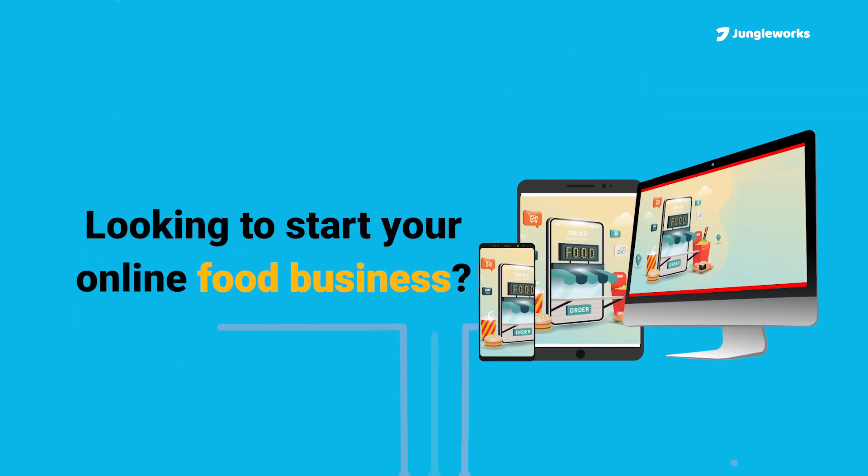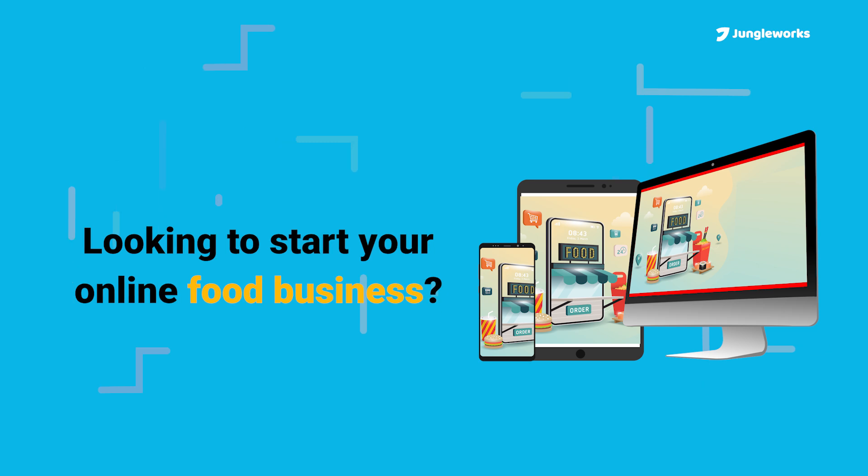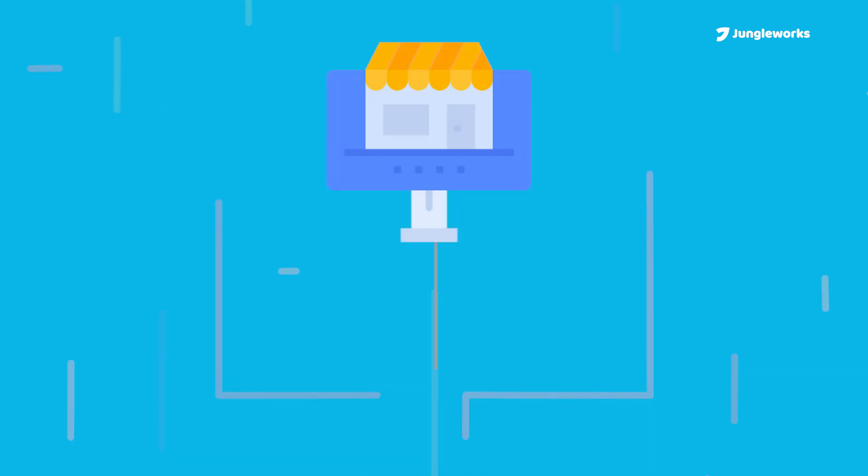If you're planning to start your own online food business, we've got just the solution for you: an online marketplace builder.